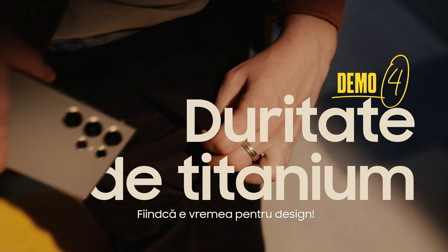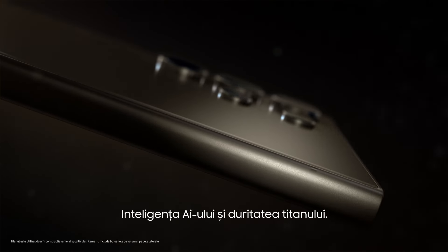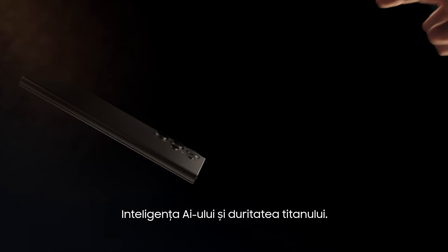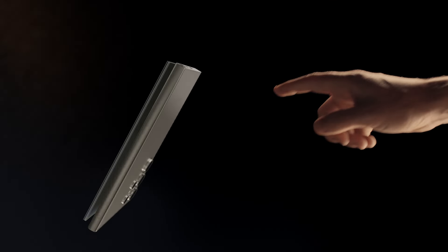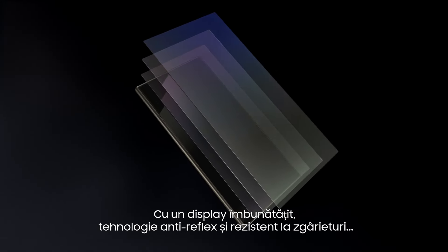It's design time. Look at that — AI smart meets titanium tough. Can I touch it? With an enhanced, anti-reflective, scratch-resistant display. You ruined the beauty shot. Just wanted to say whoa. You could have just said that. Moving on.